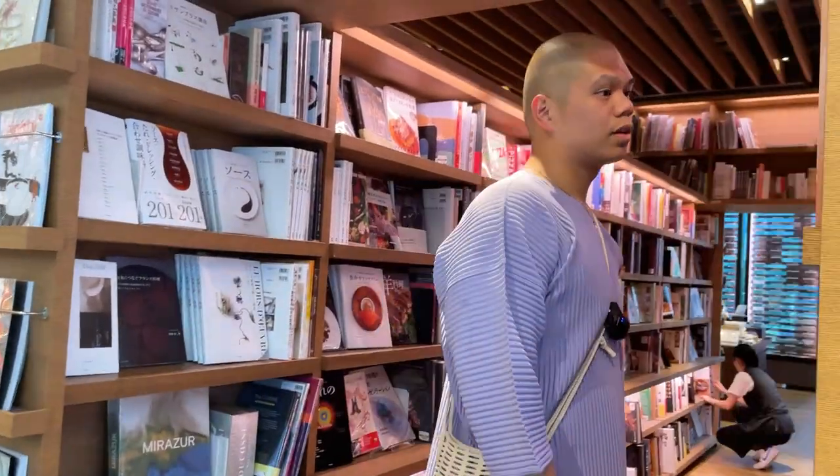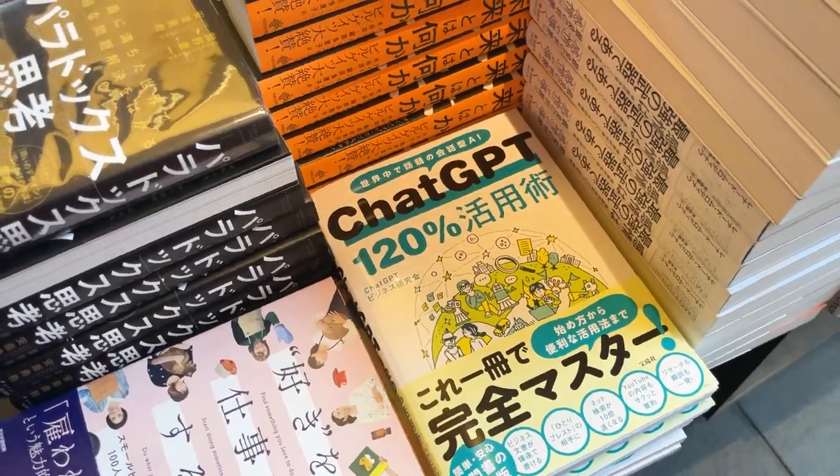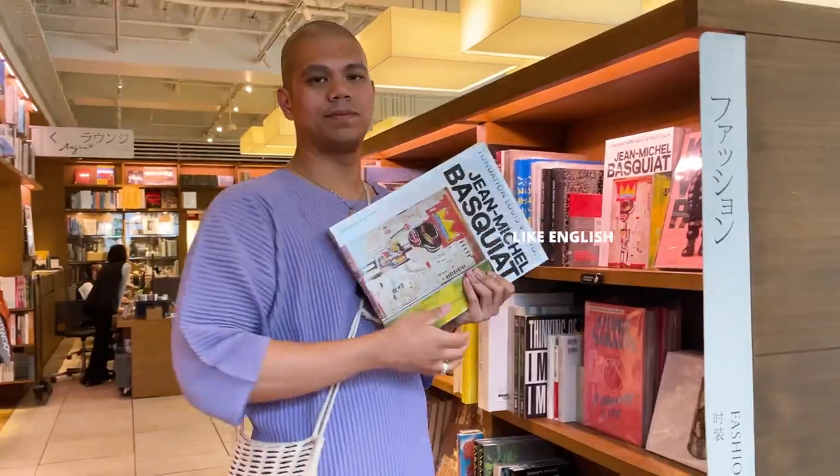An endless array of books, magazines, and stationery are available for purchase. And of course there are books in many other languages too, like English.